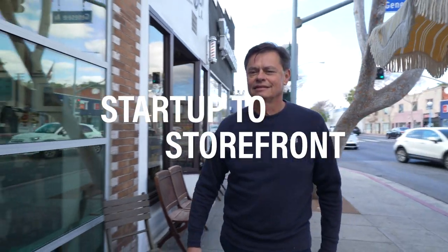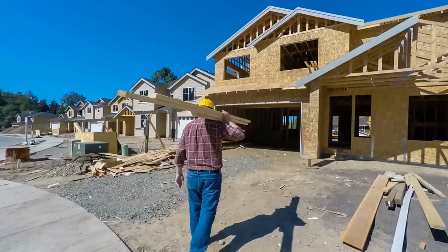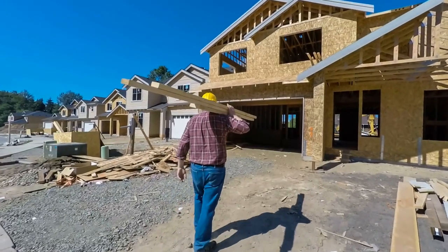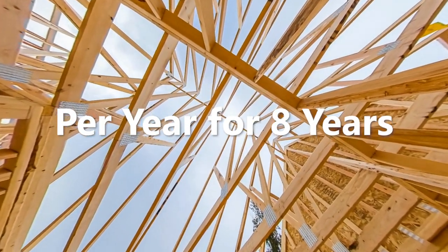This is Startup Storefront. The state of California is in a housing crisis, and to meet the demand, the state needs to build 310,000 homes every year for the next eight years.